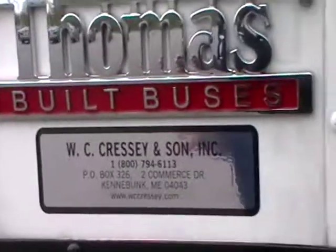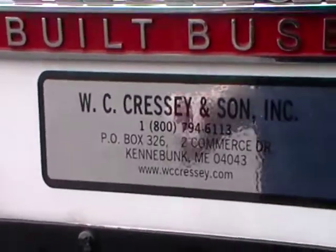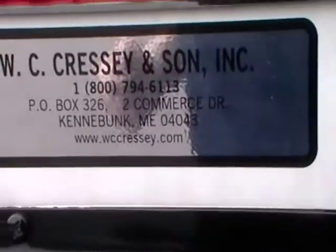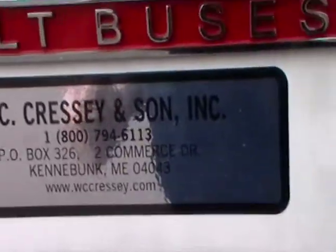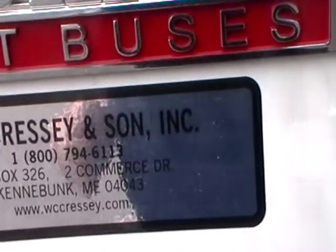I bought this from W.C. Cressy and Son Incorporation, 1-800-794-6113.